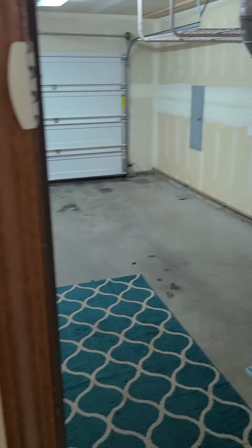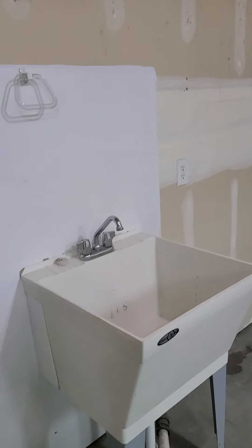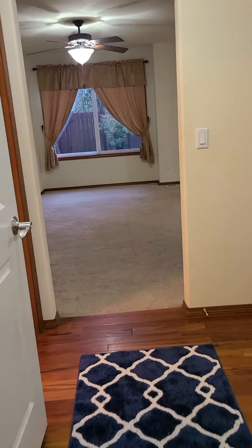Out here in the garage, we have the furnace, hot water tank, and also the addition of a utility sink, which makes it really nice when you're coming in from outside or off of a trip.